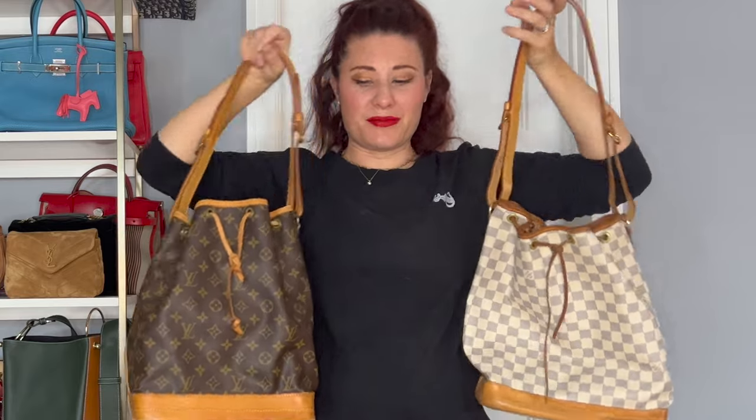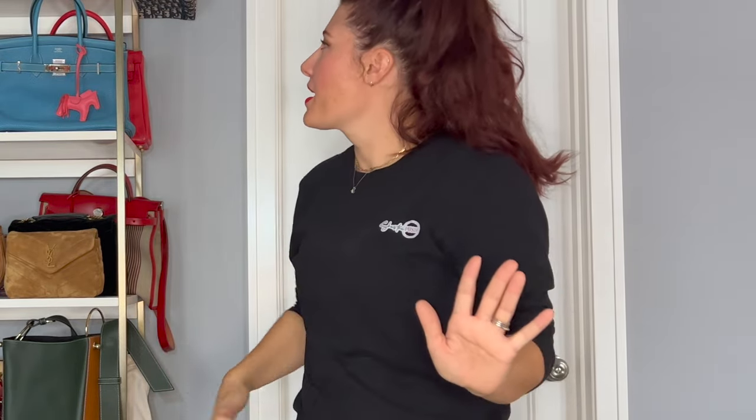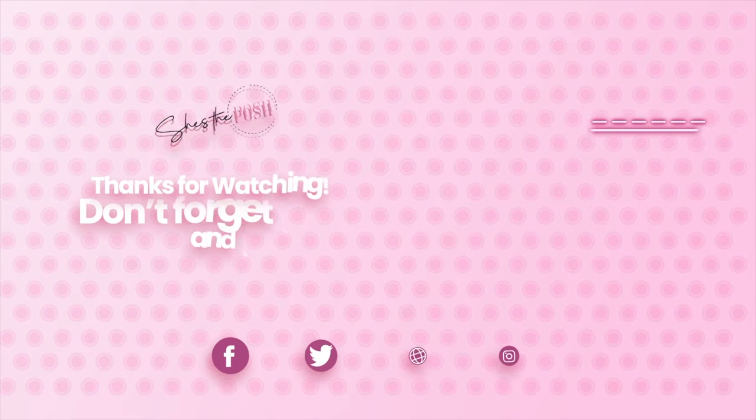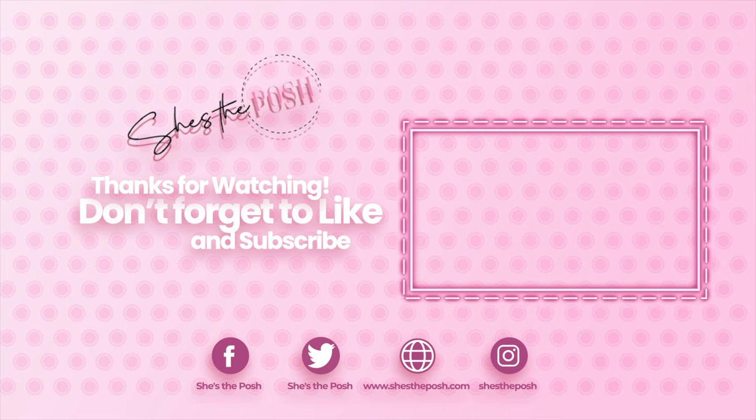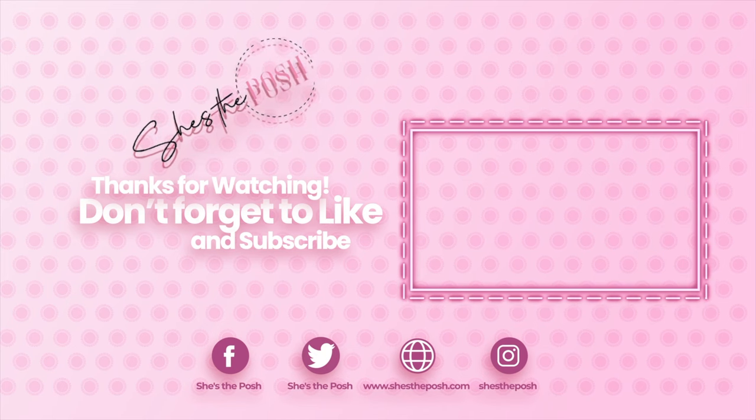Okay guys, that is everything! Thank you for sticking around for this long video. If you made it this far, maybe drop a blue heart in the comments letting me know — it would be fun to see how many people actually listened to me talk, because I am super parched and need to take a break. I hope you enjoyed seeing my entire handbag collection. As always, I want to thank you so much for watching and hope to see you again. Bye guys!